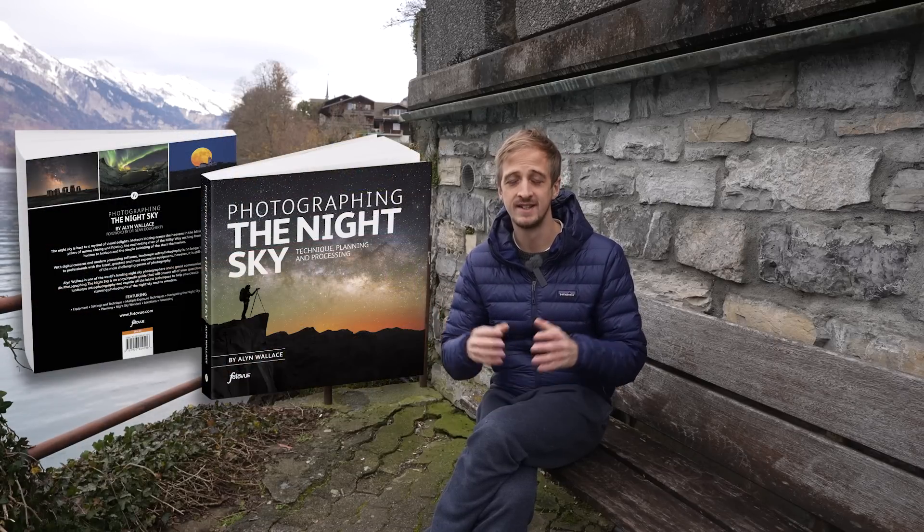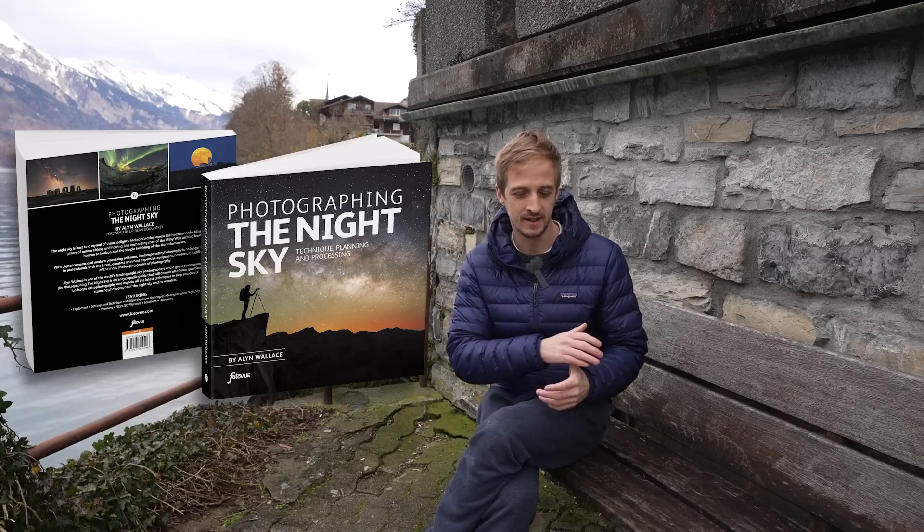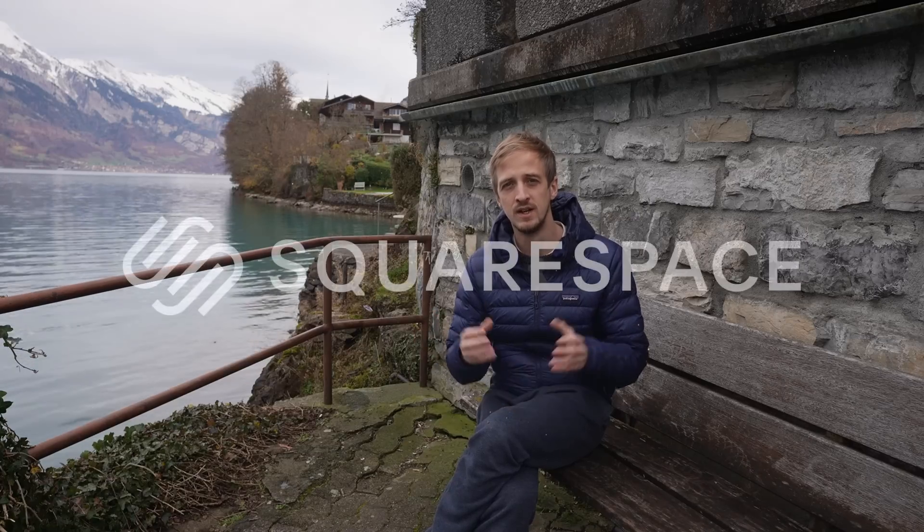If you want to read about read noise, photon noise, ISO, and ISO invariance in much greater detail, check out my book Photographing the Night Sky — the encyclopedic guide to landscape astrophotography. You can buy that from my website, which is hosted by the sponsors of today's video, Squarespace.